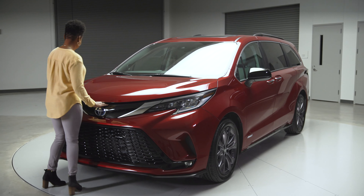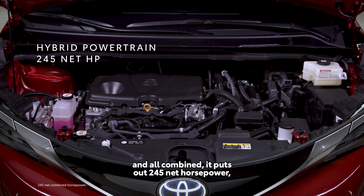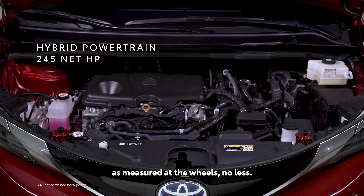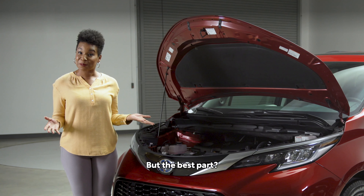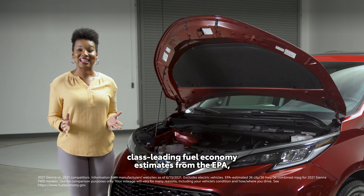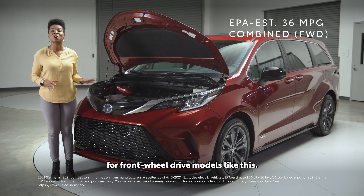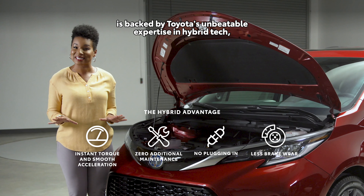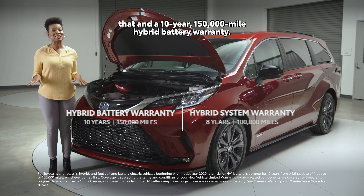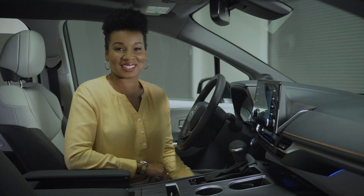Speaking of powertrains, this is Sienna's amazing new hybrid system — and every model gets it. The electric motor system helps dish out instant torque, and all combined it puts out 245 net horsepower as measured at the wheels. That's enough power for Sienna to tow 3,500 pounds. But the best part? It does all of this while also getting class-leading fuel economy estimates from the EPA — an unbelievable 36 MPG combined rating for front-wheel drive models. This hybrid system is backed by Toyota's unbeatable expertise in hybrid tech, and a 10-year, 150,000-mile hybrid battery warranty.